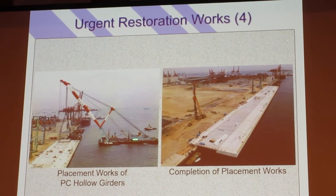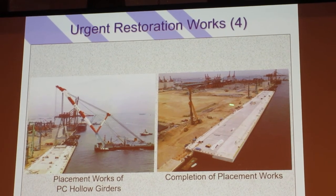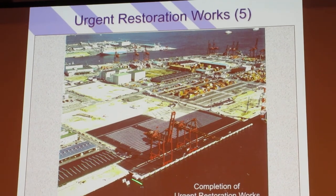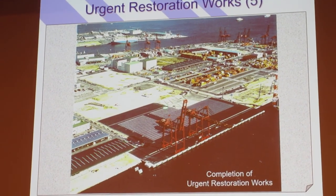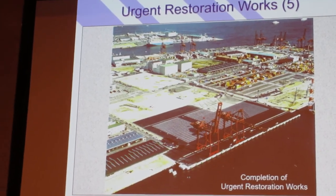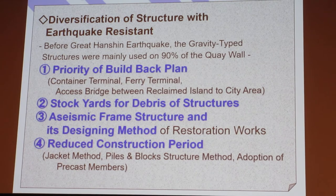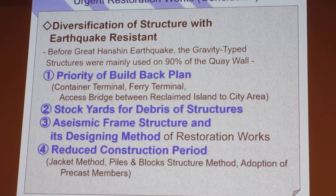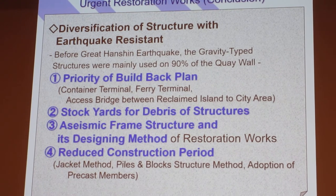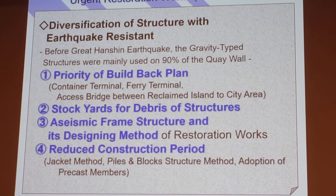This is the large ship, and this is the completed portion at the front. On the back, there is more engineering work ongoing. This is an overview of the port facilities, restoration policy, and its characteristics.